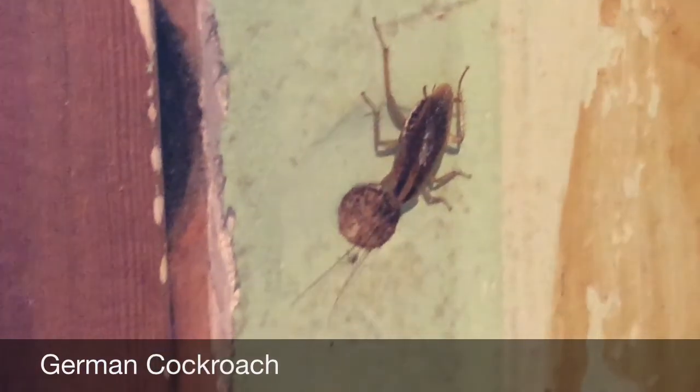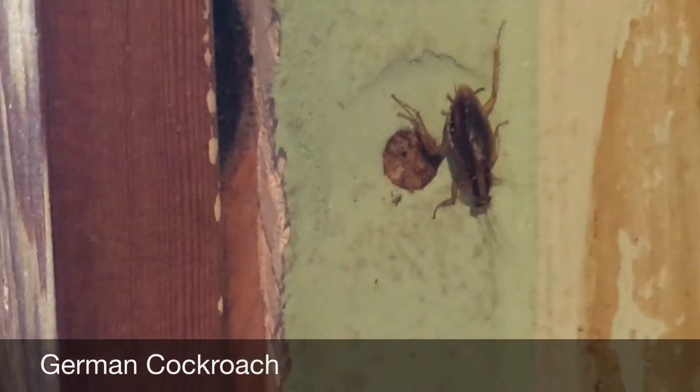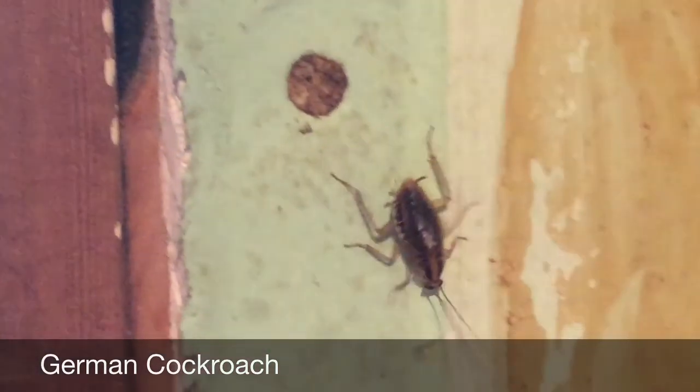They're frequently found in residential and commercial kitchen environments and bathrooms. They will also feed on just about anything, including soap, glue, and toothpaste.